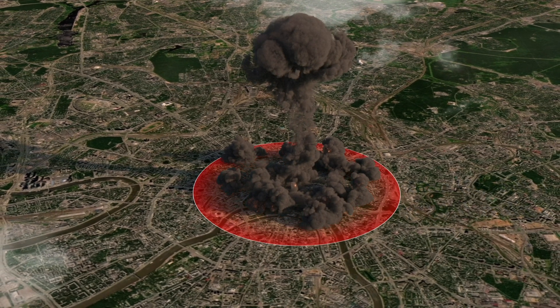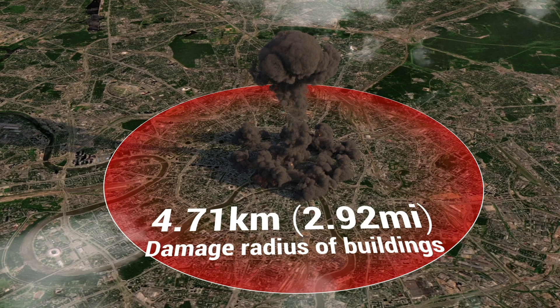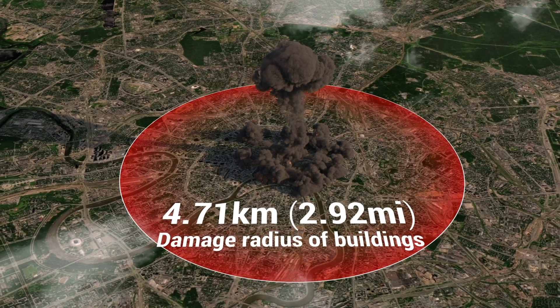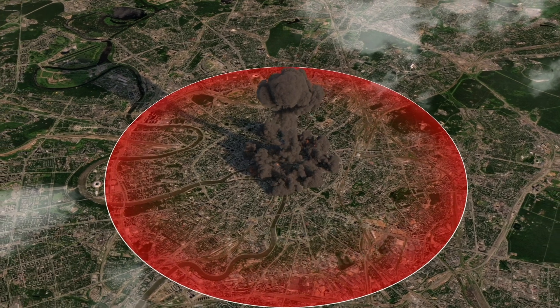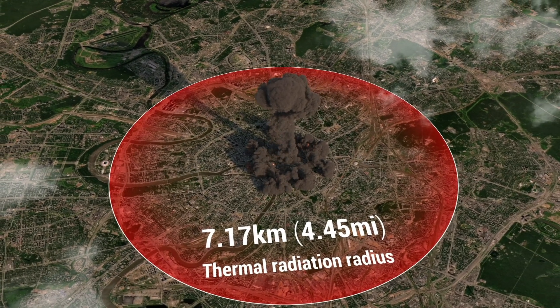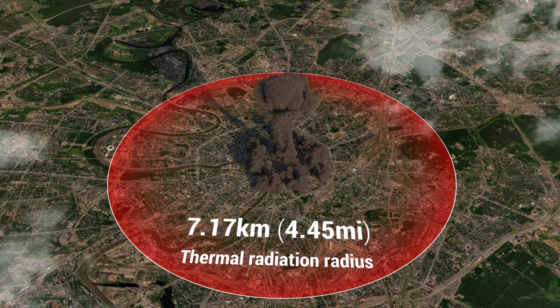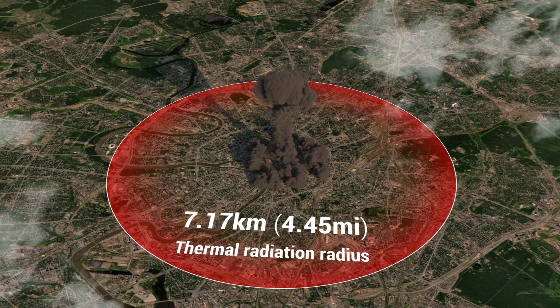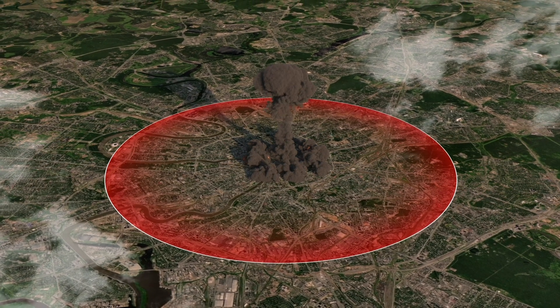Within a radius of up to 3 to 4 kilometers, the destructive blast wave will collapse buildings and cause mass casualties. Fires and thermal radiation will cover an area up to a radius of 8 kilometers, causing burns and additional destruction. Radioactive contamination would cause long-term health and environmental effects, spreading over tens of kilometers depending on weather conditions.